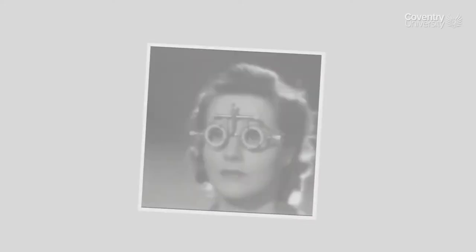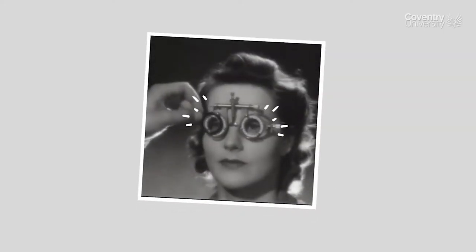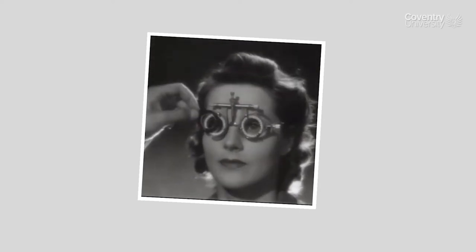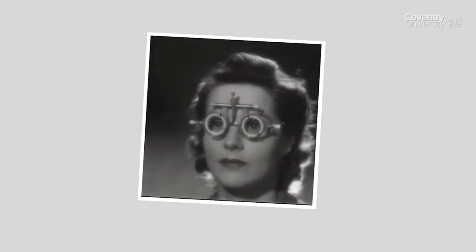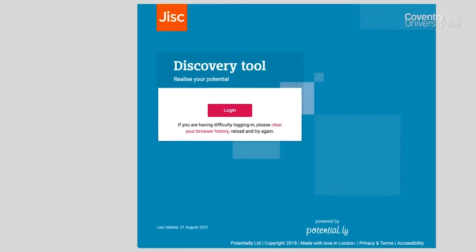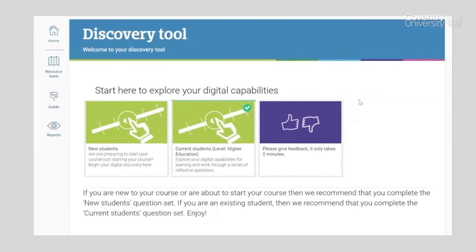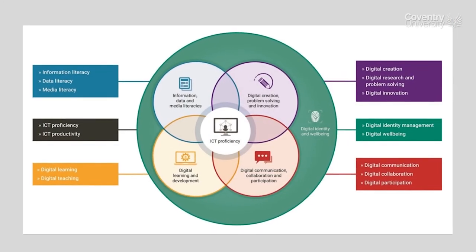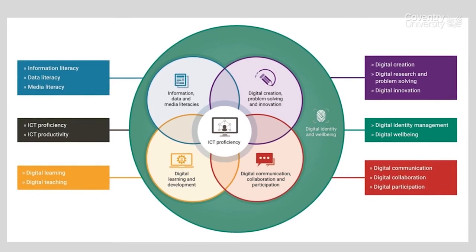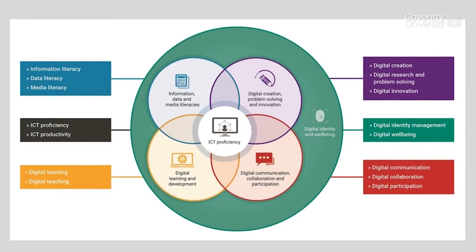A good start is to use a self-assessment test to see what you already know and are able to do, so that you can spot key areas for improvement. For example, the Gisk Discovery tool enables you to do that. After completing a series of questions, you will get a personalized report focusing on 15 areas of digital capability. It will give you a visual representation of your scores, suggested next steps, and links to relevant resources for each area.